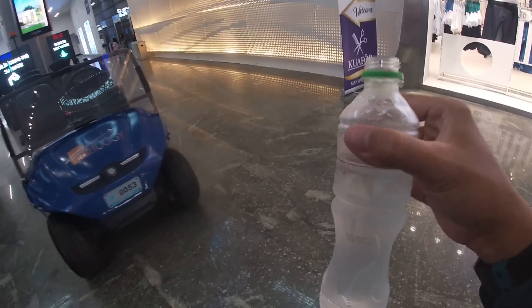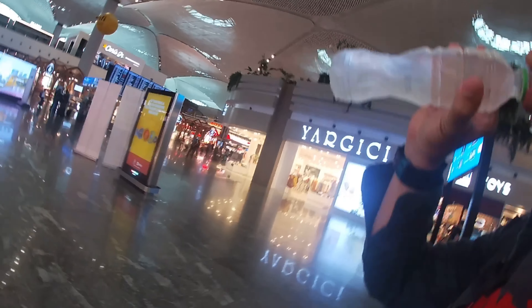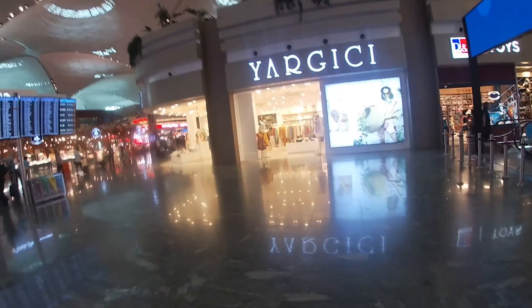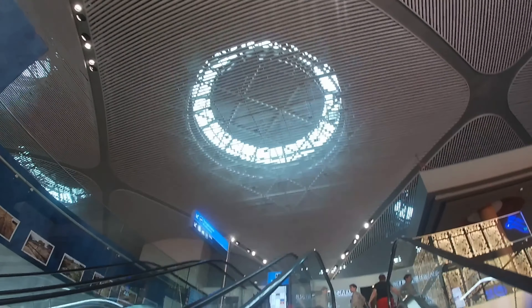Sudah dapat airnya, air dingin. Sekarang kita coba rasanya. Mantap.